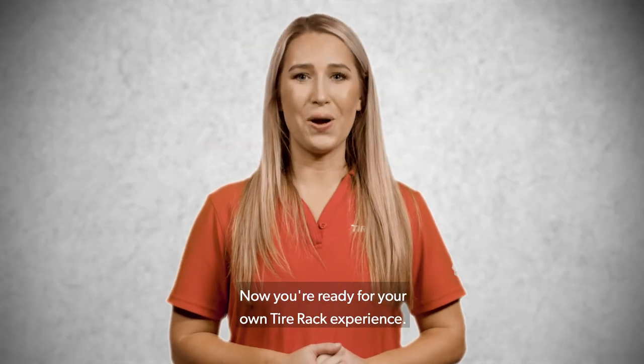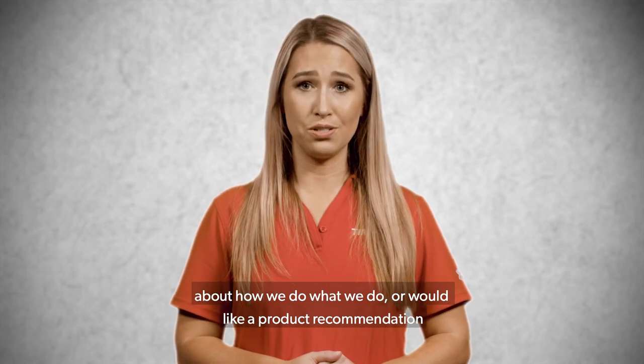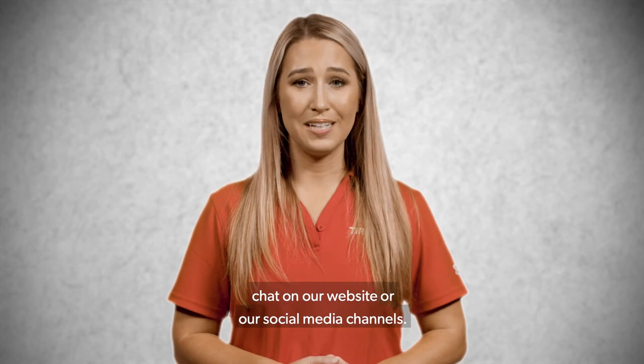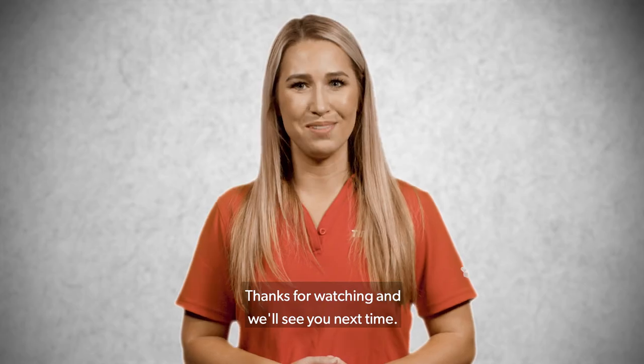So there you have it — now you're ready for your own Tire Rack experience. If you do have additional questions about how we do what we do, or would like a product recommendation, please reach out to us via phone, email, chat on our website, or our social media channels. Thanks for watching and we'll see you next time.